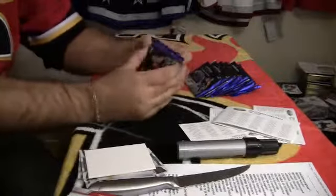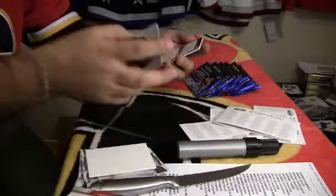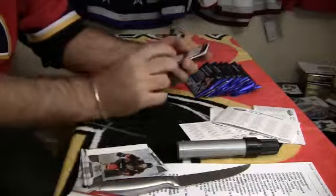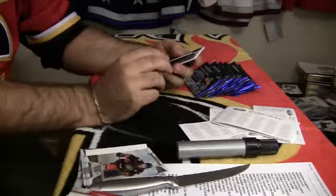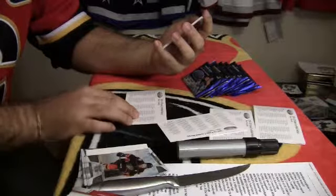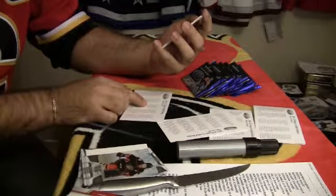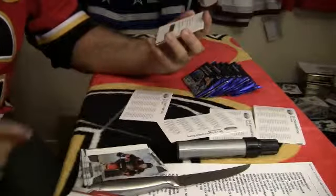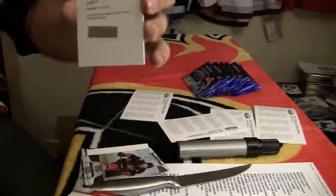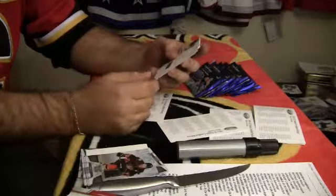Base pack. And our third redemption of this case — Signatures Mirror Gold, card number 41. That is Brad Richards for the New York Rangers. Mirror Gold, they're at 25. Card number 41, Brad Richards, New York.